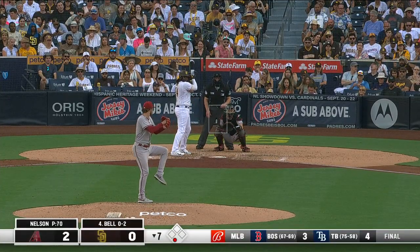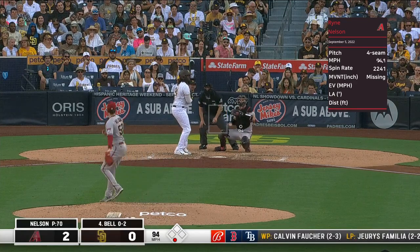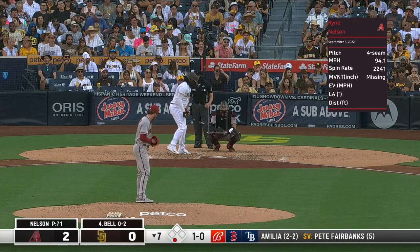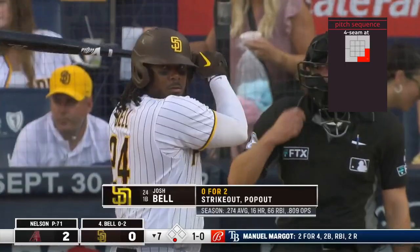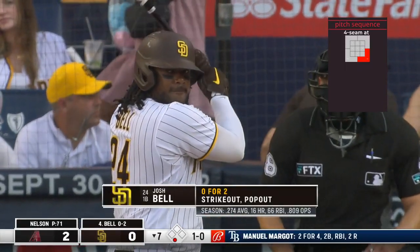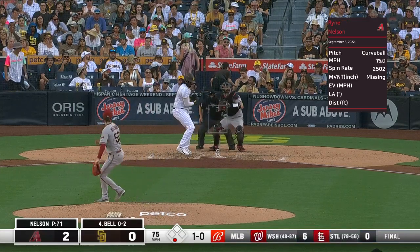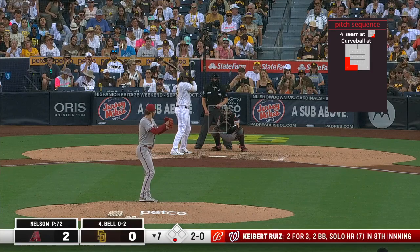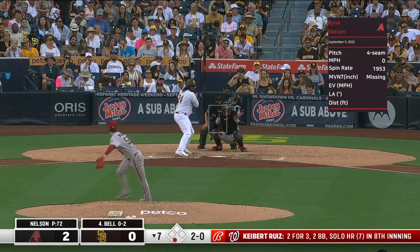Ryan Nelson throws 70 pitches, 51 for strikes. There have been only two previous instances ever where a Diamondbacks starting pitcher makes innings without giving up any runs. Ryan Nelson is the third. He allowed a leadoff double, then set down the next 17 batters consecutively.